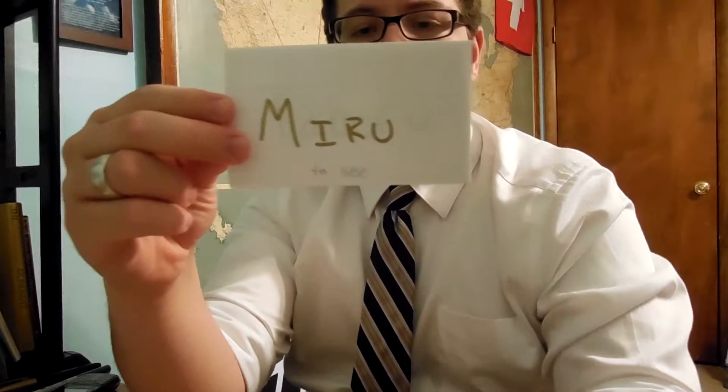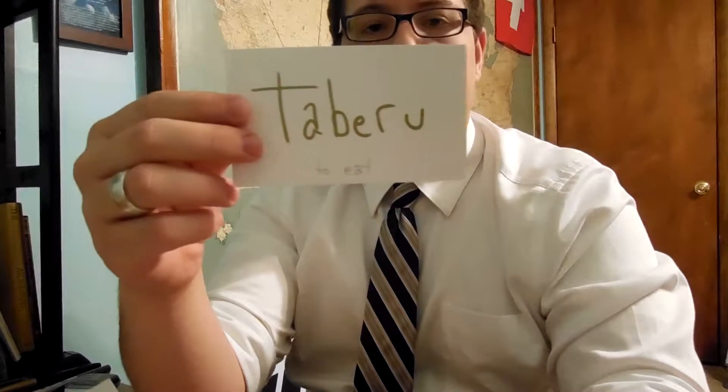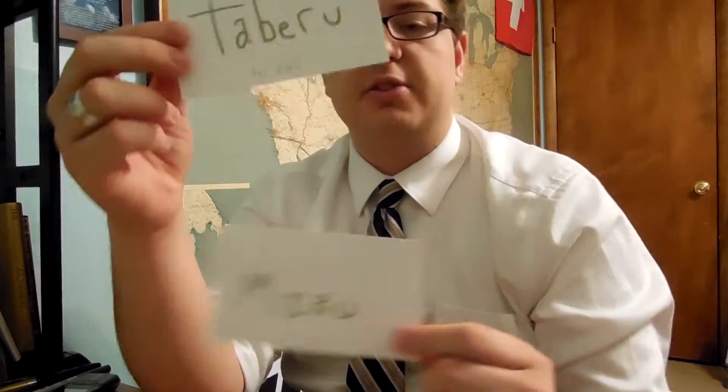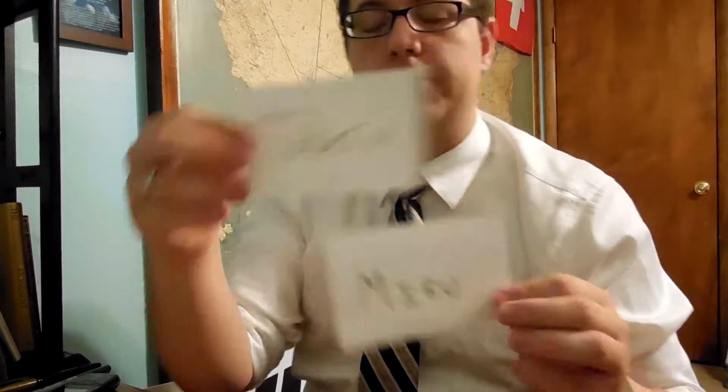We have four examples of Ichidan verbs today. The third one is Miru, which means 'to see.' And the last one is Taberu, which means 'to eat.' Because both of these end with E-R-U or I-R-U, we classify them as Ichidan verbs.